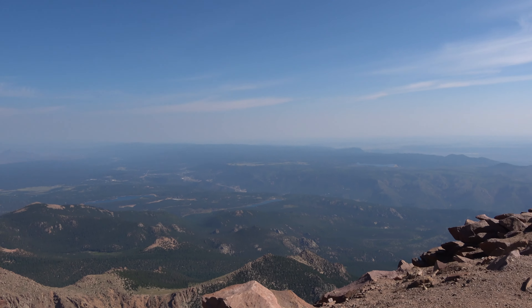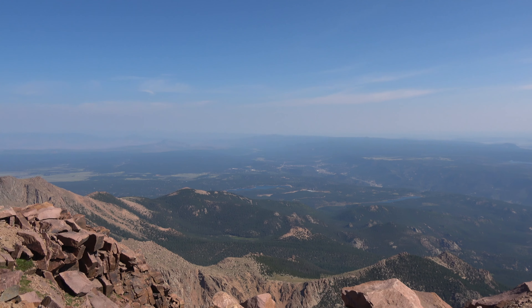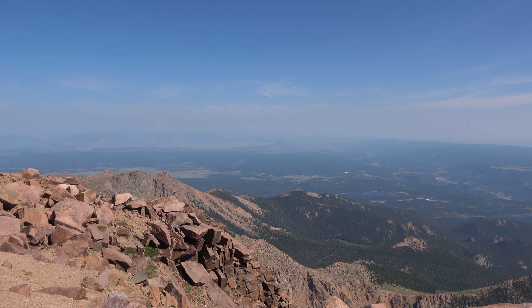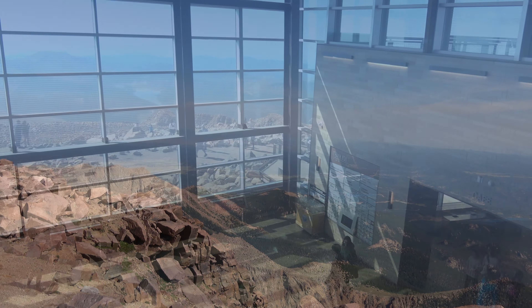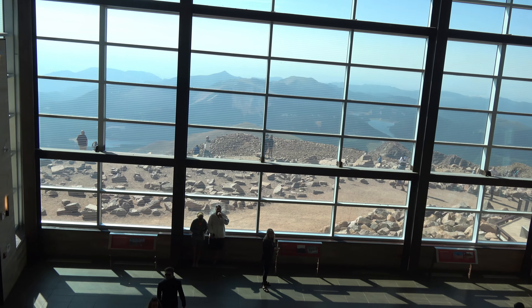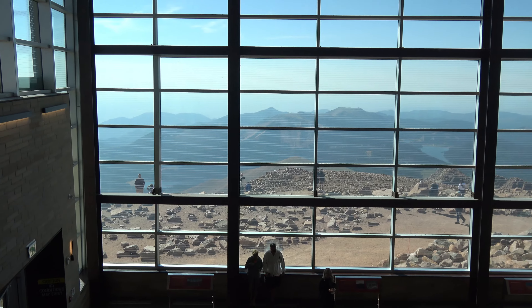Do you like this or the solar eclipse better? Solar eclipse. I mean, come on. This is definitely closer. I mean, this is cool — solar eclipse is totally different.